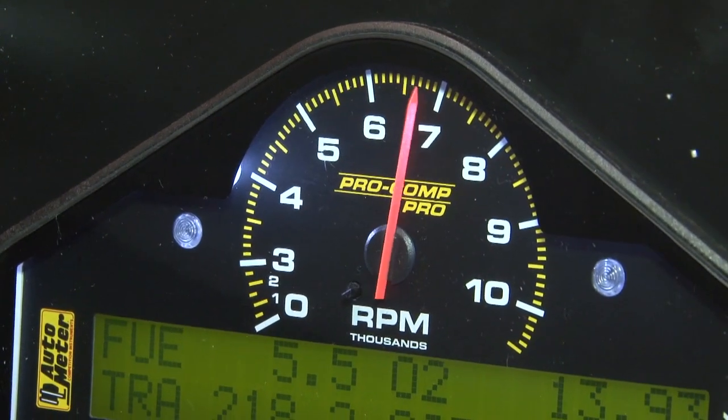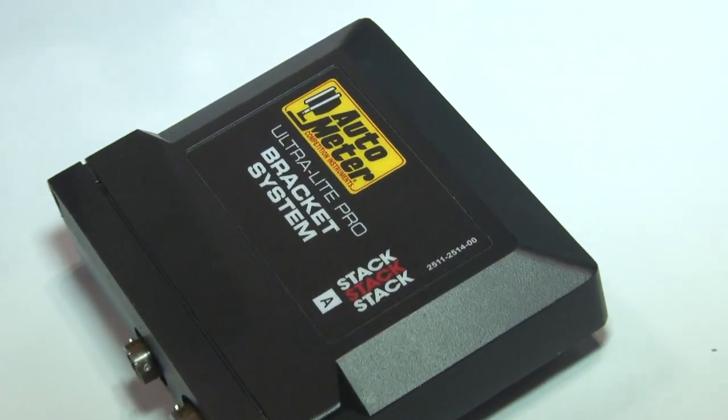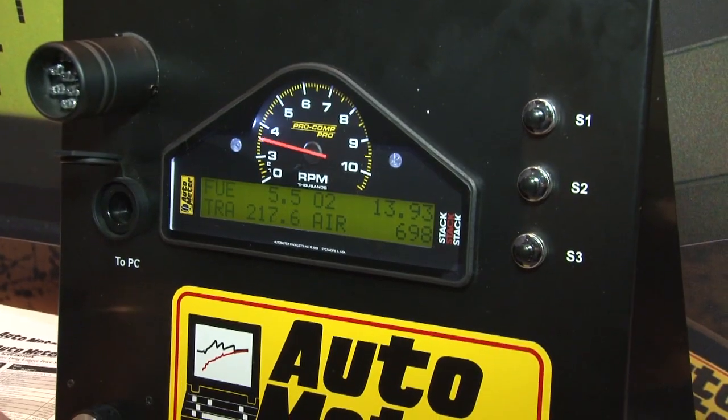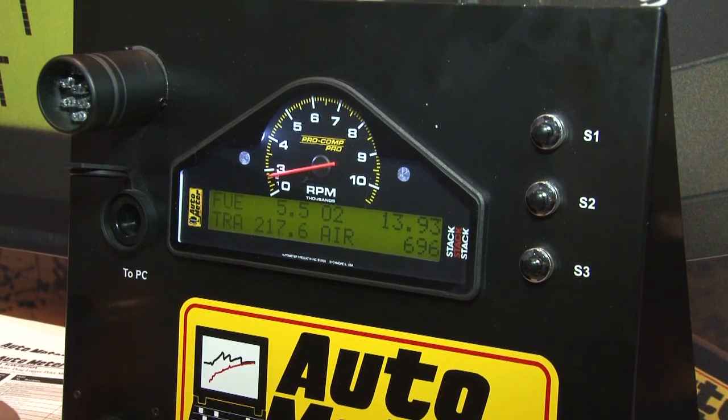It has built-in shift lights and the capability of being expanded to include more and more channels that you might want to record in the data acquisition setup.